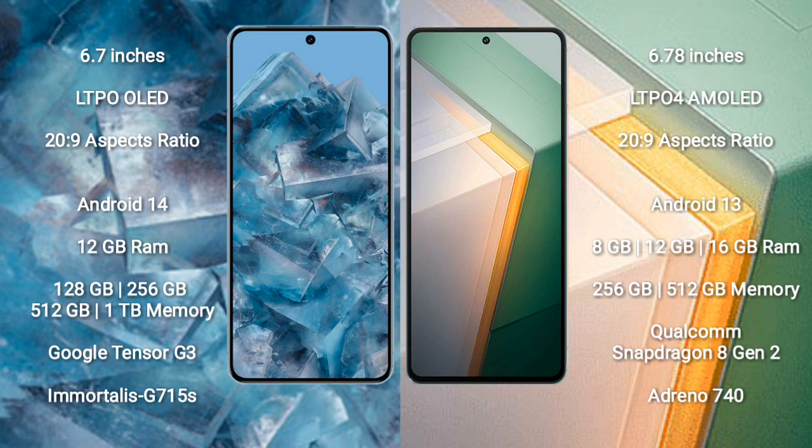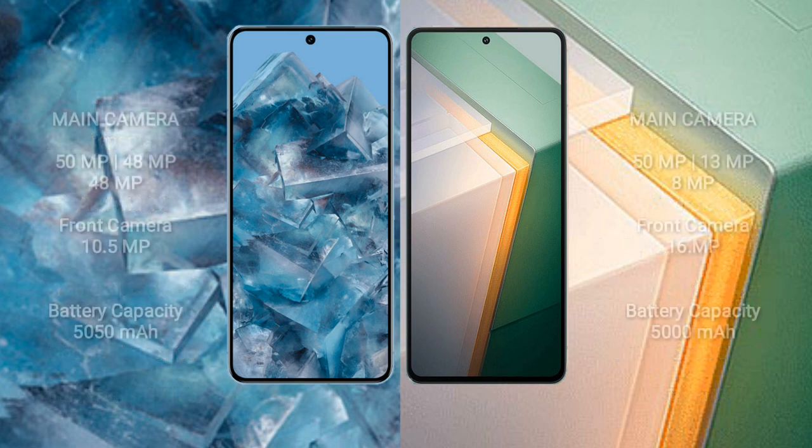The Vivo iQOO 11 comes with 8GB, 12GB, or 16GB RAM and 128GB, 256GB, or 512GB internal storage, with a Qualcomm Snapdragon 8 Gen 2 processor and Adreno 740 GPU. The Google Pixel 8 Pro has a triple rear camera setup: 50MP plus 48MP plus 48MP, and a 10.5MP front camera. The Vivo iQOO 11 has a triple rear camera: 50MP plus 13MP plus 8MP, and a 16MP front camera.